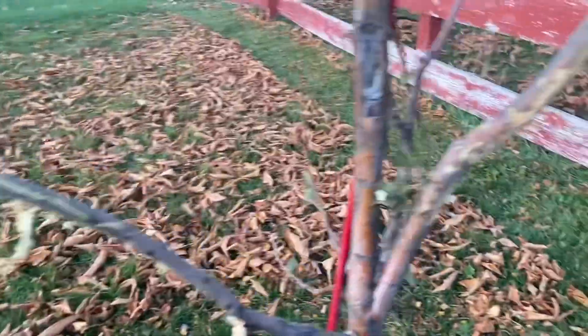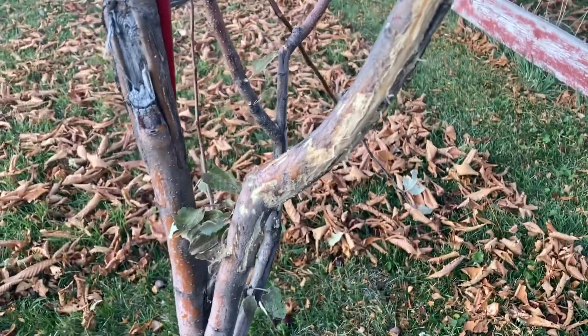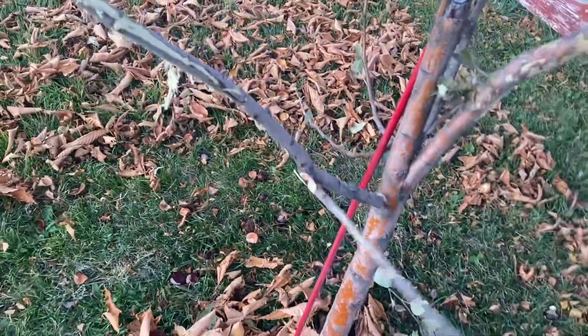Howdy folks, I'm Mama Bee and I have some territorial markings on my trees. This is a little scary. This could be a deer. I mean, deer come through here and break branches all the time.